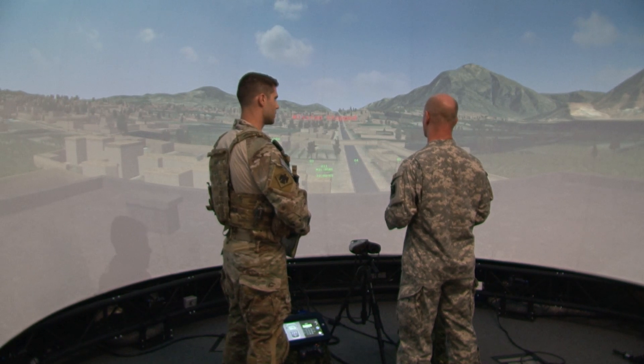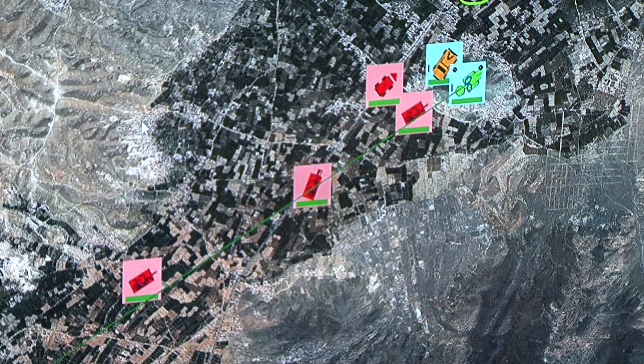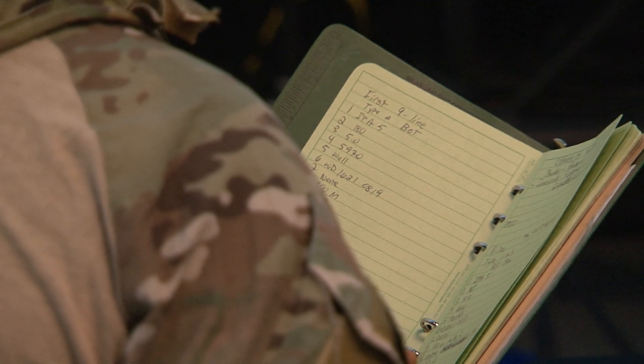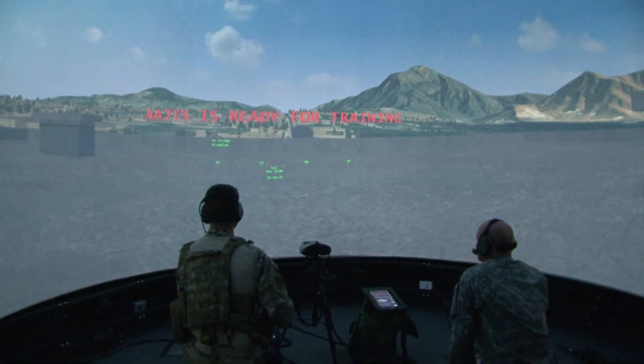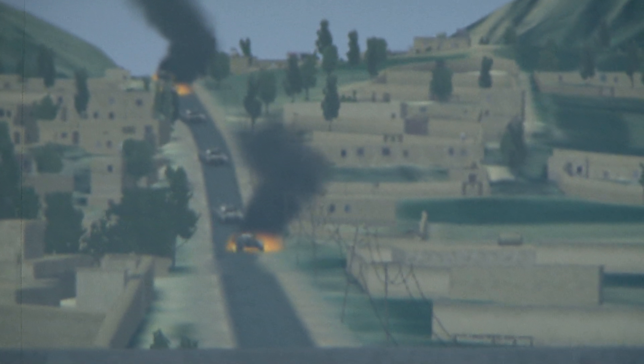For airmen in the Oklahoma Air National Guard's 146th Air Support Operations Squadron, or ASOS, routine training often involves jet aircraft and multiple airdrop munitions systems. The primary mission of the ASOS is to provide ground commanders with proper coordination and control of close air support missions. As you can imagine, the cost for this training adds up quickly, so it is sometimes limited.